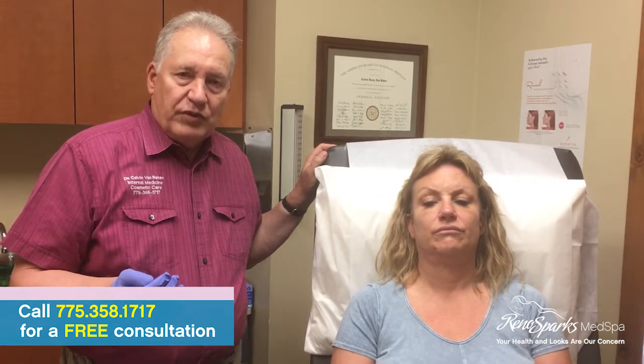Allergan makes a variety of fillers, including the various Juvederm lines. There's Juvederm, Voluma, which lasts about two years, and their newer product lasts about 18 months, and we're going to put about a syringe or so of each one.